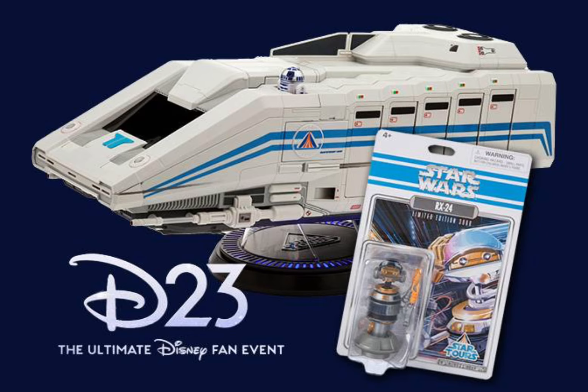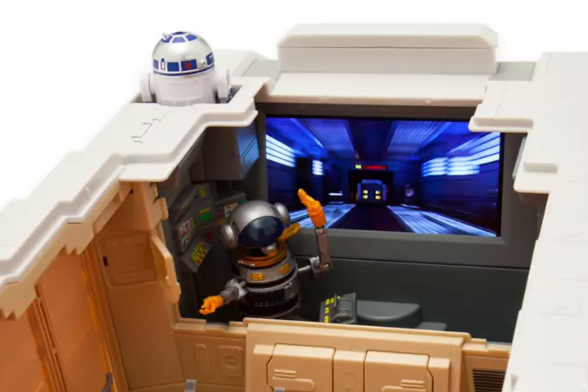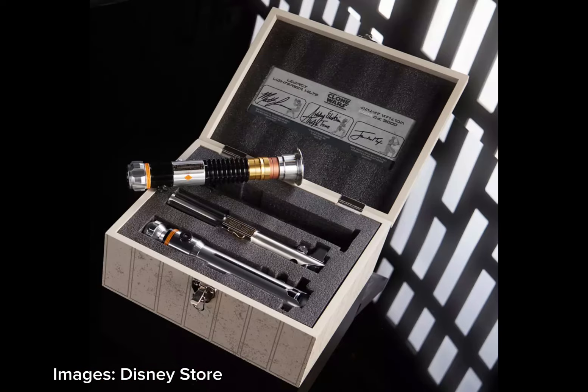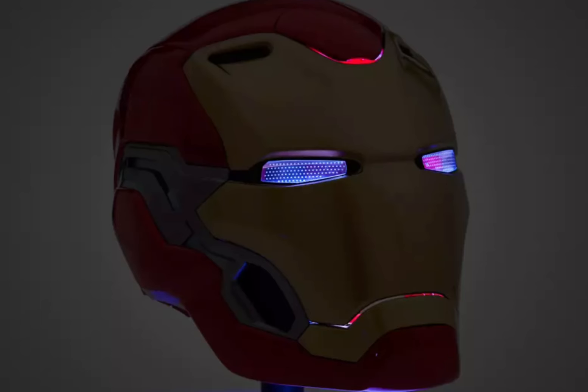Obviously it's a high price point, but it's so amazingly well crafted, and the Star Tours content inside — who would have thought that's even a thing possible. There are so many other awesome collectibles that will be going live on August 12, so be sure to check those out on the Disney Store website.